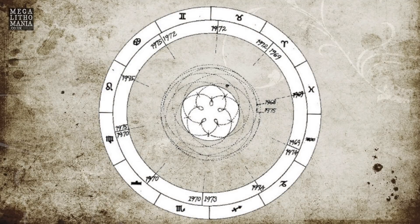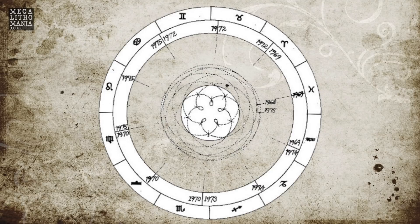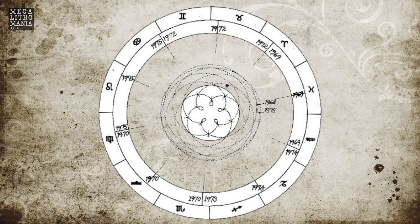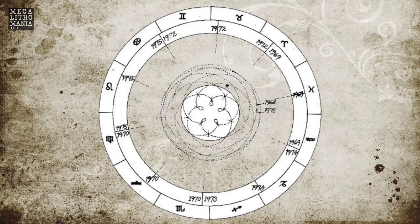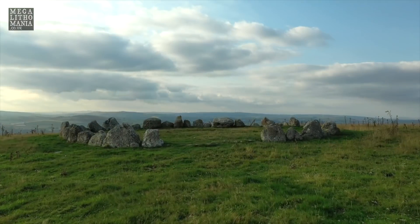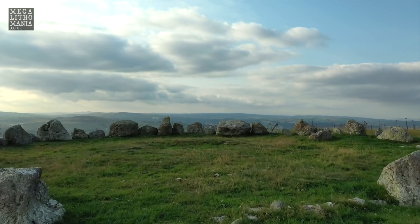Critchlow says, and I'll quote: 'Venus as seen from Earth moves around us, looping in close five times in eight years before repeating the cycle. It was on the basis of this pentagonal archetype that we proposed Moel Ty Uchaf may have been dedicated to the goddess Venus, or by whatever name the building community called this planetary archetype.'